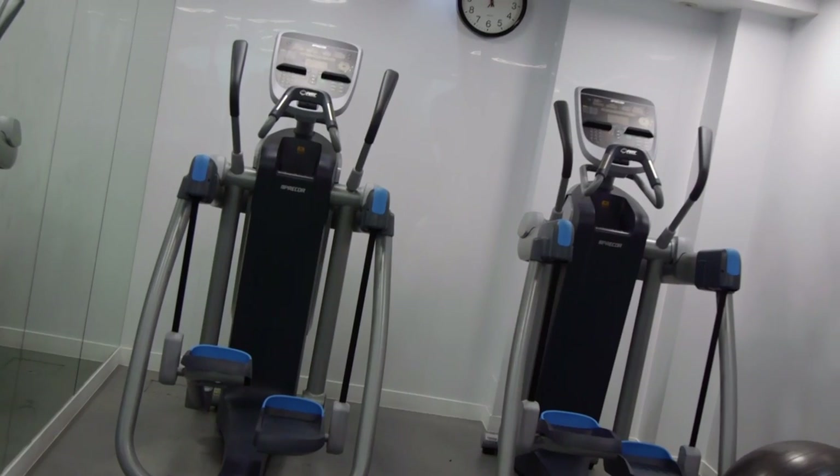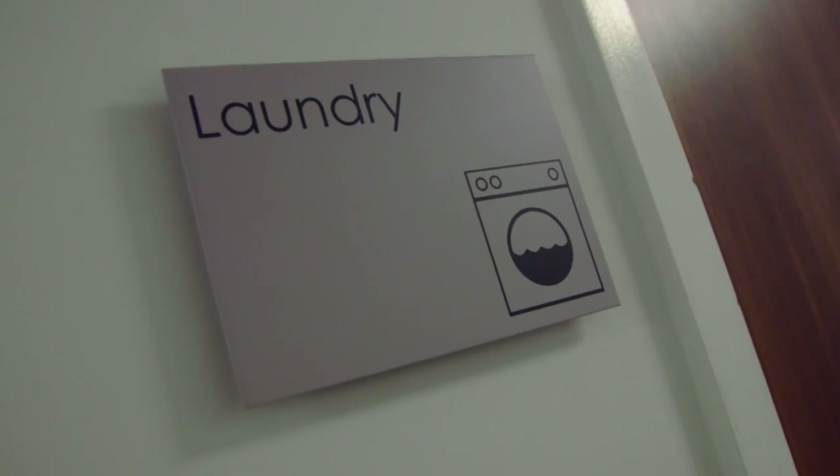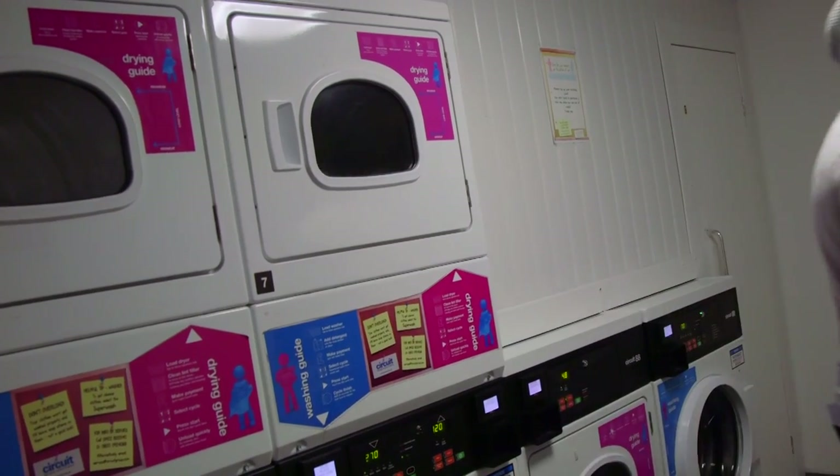Daniel de Vaux also has a mini gym with running machines, weight machines and medicine balls. It also has a laundrette with washers and dryers and a 24-hour reception.